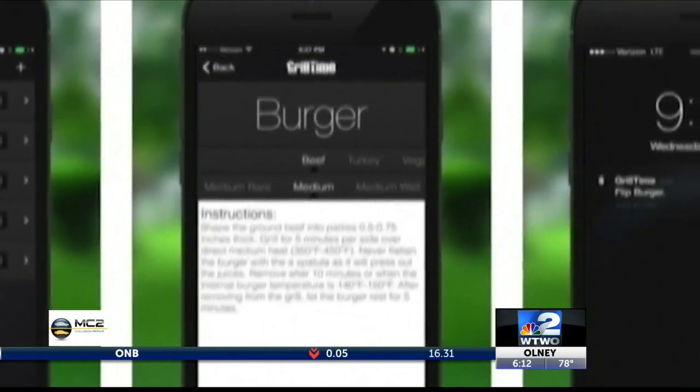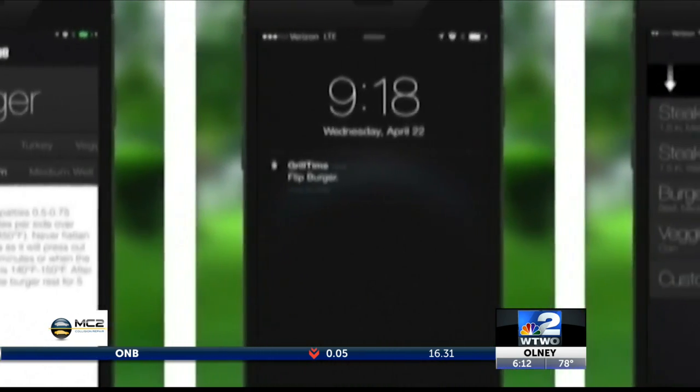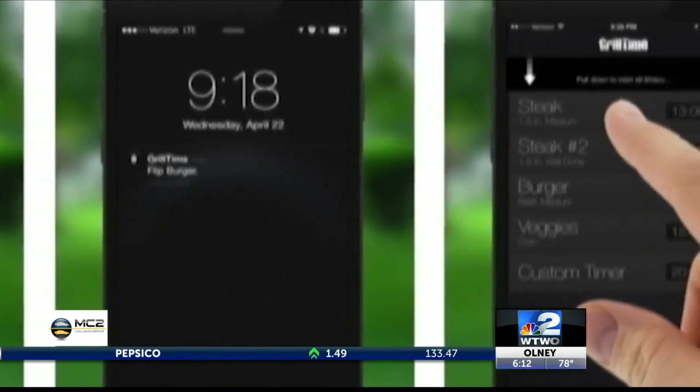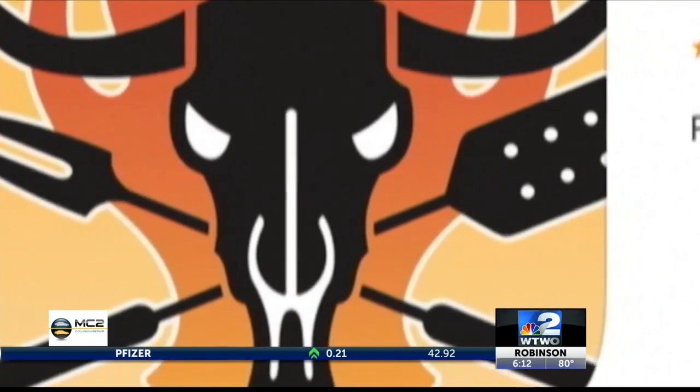You'll know when to flip the goods and you'll receive internal temperature suggestions. You can add a timer for as many items as you wish and set them whenever you are ready. The app is $1.99 for iOS.